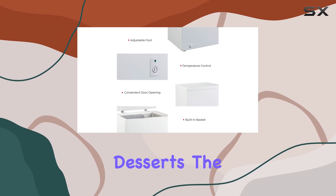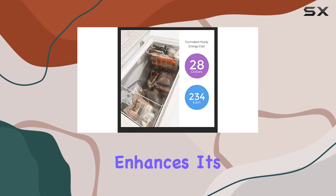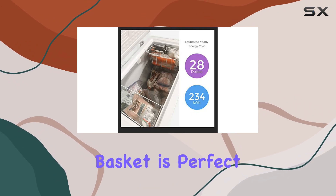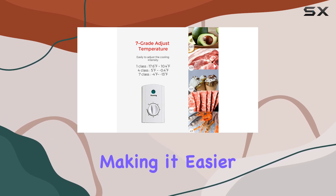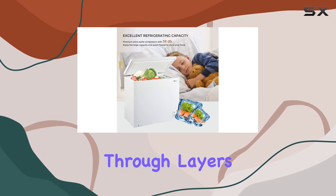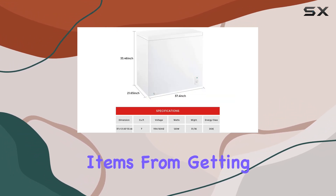The freezer also comes with a hanging storage basket — an addition that might seem simple but significantly enhances its usability. This basket is perfect for organizing smaller items or those you reach for frequently, making it easier to find what you need without having to dig through layers of frozen goods. Plus, it helps prevent smaller items from getting crushed or lost beneath larger products.